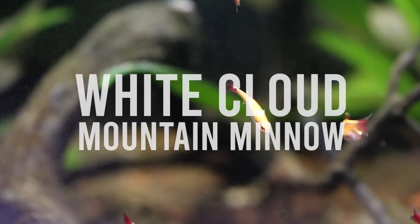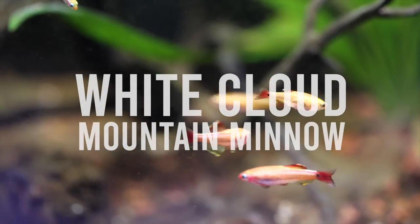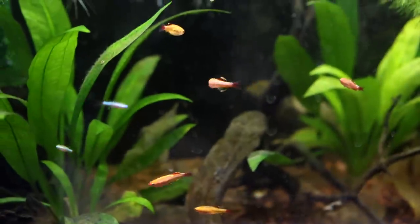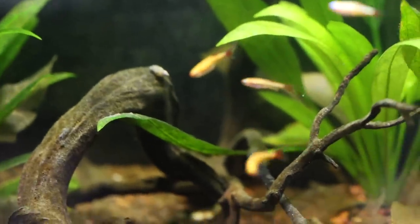How about an inexpensive fish for an aquarium that doesn't need a heater? For this, I'm going to recommend the white cloud mountain minnow. White clouds are sometimes sold as feeder fish, but are also beautiful fish to keep as pets. With their gray to gold coloration, a white horizontal stripe, and bright red fins, they look great in an unheated planted aquarium.